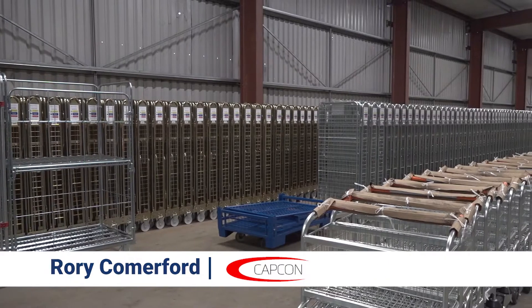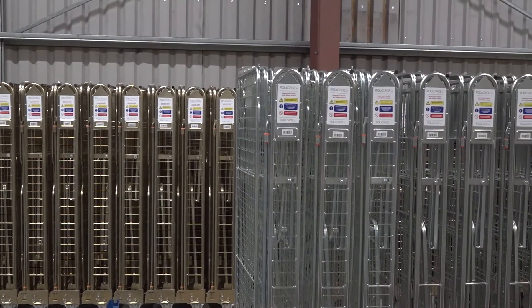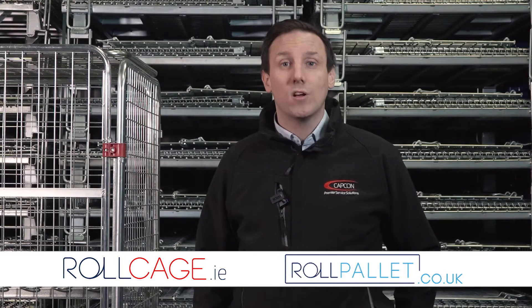Hello everyone, Rory Comerford from Capcom Limited. Capcom Limited have been around since 2003 and we're the leading provider of logistics and warehouse solutions. You may also know us under the brands rollcage.ie and rollpalette.co.uk. Today we're in our warehouse and we're going to discuss some of our products.